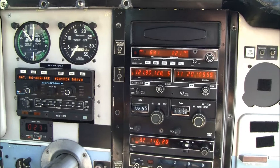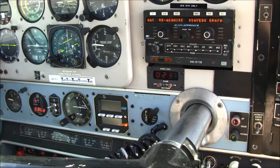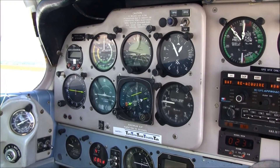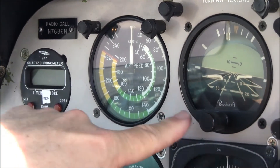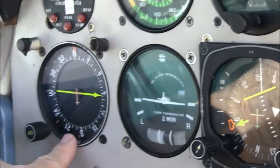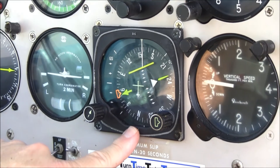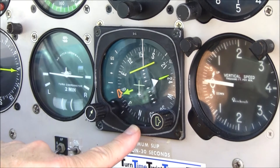For an E-33, N7686 November has a very nice panel. It's been upgraded with an S-Tech autopilot and King digital avionics. On the pilot side, we have your airspeed indicator, then your artificial horizon, and your altimeter. In the second row, we have your ADF indicator, then your two-minute turn coordinator, and the airplane is equipped with a King KCS 55A slaved HSI. This houses your number one nav and your number one GPS.